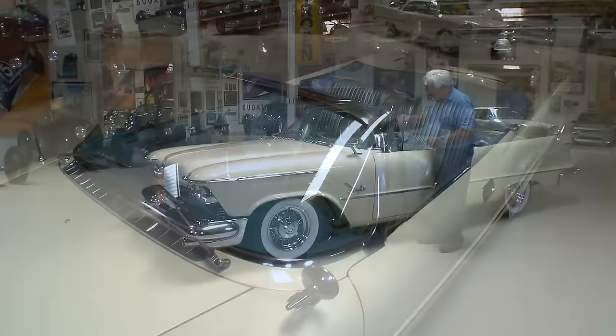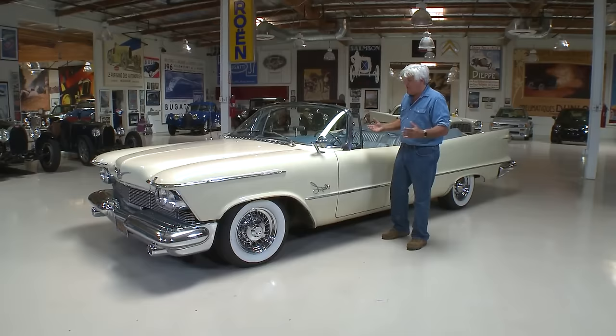Chrysler was the first to have the wraparound windshield and a whole bunch of other features. The A-pillar is way back here — not great in a rollover, but fantastic for visibility. It's like driving a drive-in movie theater. You can just see everything.